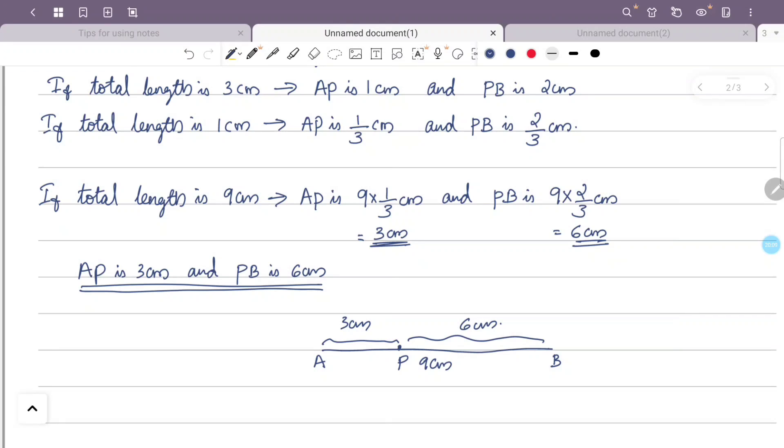If you put a ruler on the line, mark a point at a 3 cm distance from A, then mark a point at a 3 cm distance. That is point P.